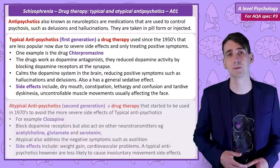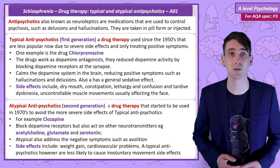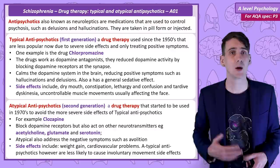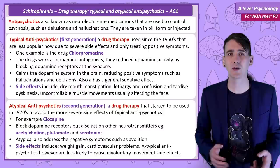In the 1970s a second generation of antipsychotics were developed known as atypical. It was found that these drugs could reduce the positive but also the negative symptoms of schizophrenia. Additionally, these drugs have more manageable side effects. An example of an atypical antipsychotic is clozapine. These drugs also affect the dopamine system but they also influence other neurotransmitter systems including serotonin and glutamate. However, these drugs do have side effects such as weight gain and cardiovascular problems, but a significant advantage is that atypical drugs are very unlikely to cause tardive dyskinesia.